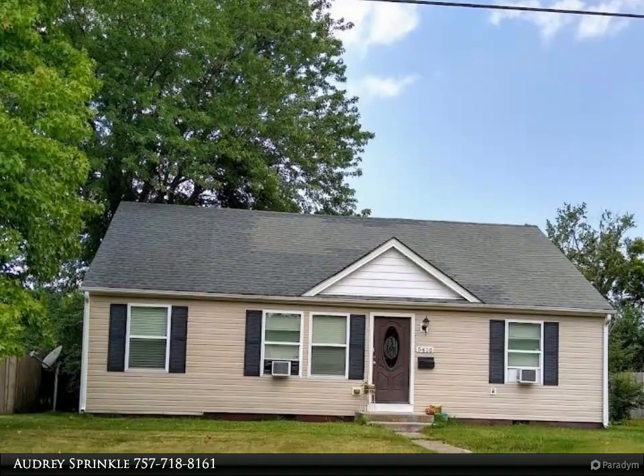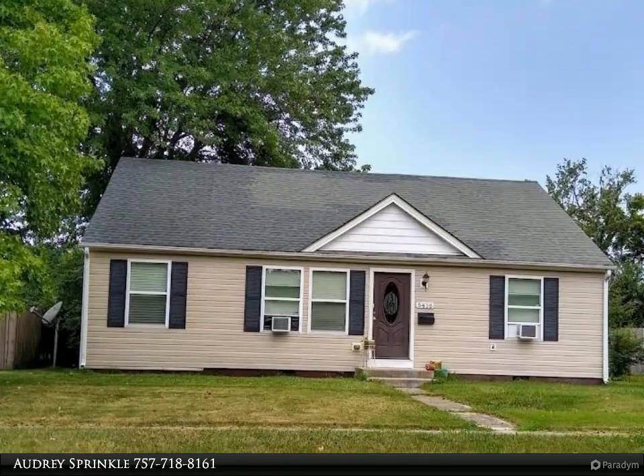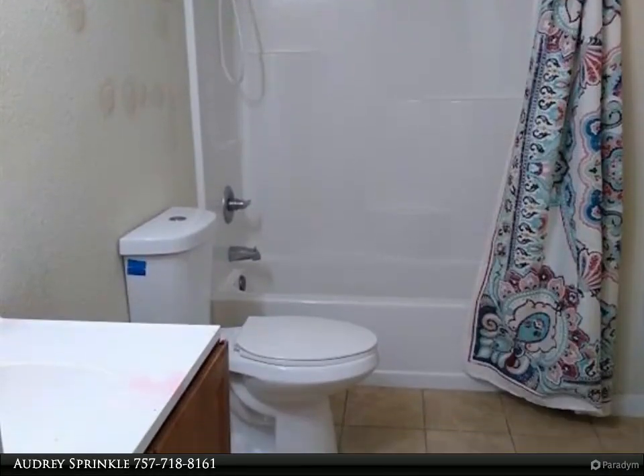This Berkshire Hathaway Home Services Town Realty property video is presented by Audrey Sprinkle. The property needs some work, including HVAC — heat and AC do not work.